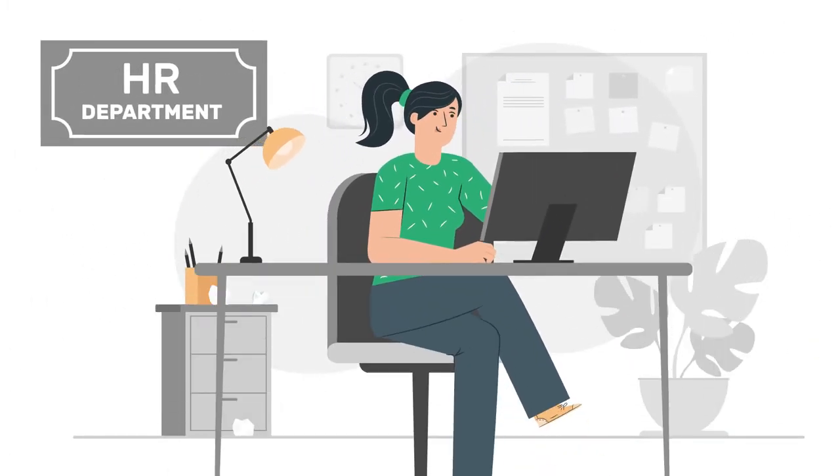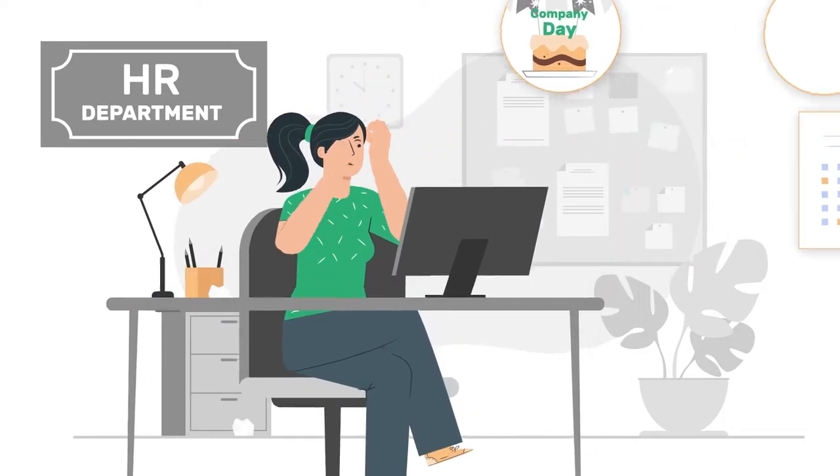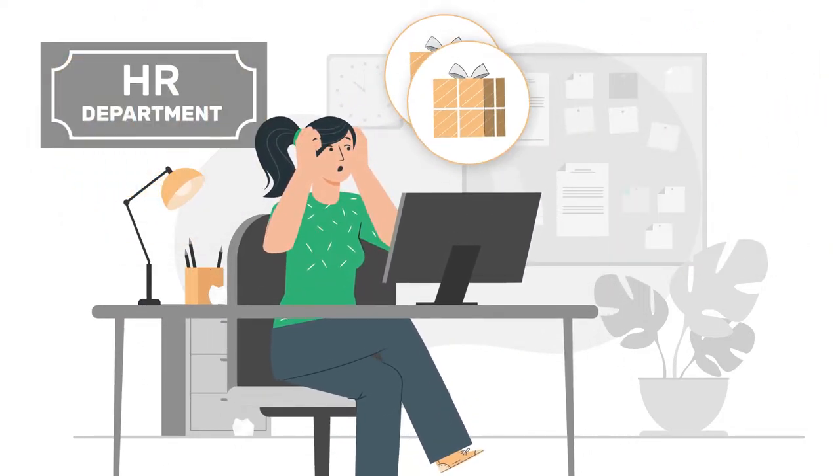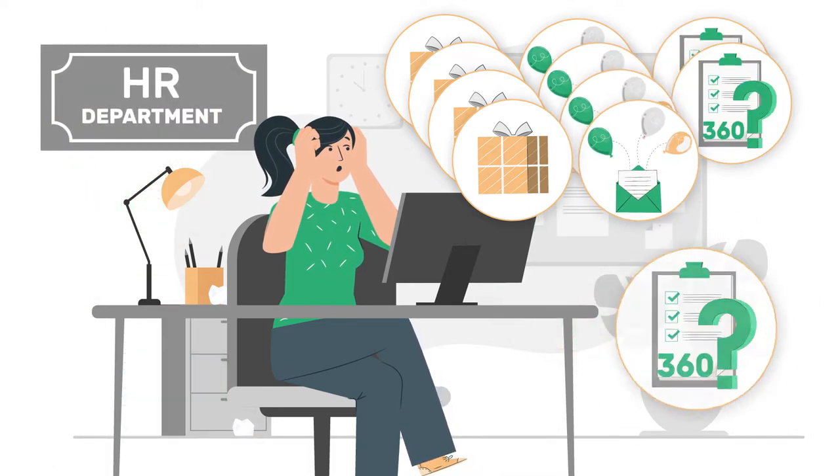This is Anna. She's an HR manager. A company day is coming up, so Anna needs to deliver all the gifts to the employees, send numerous greeting emails, and complete all the 360 surveys.